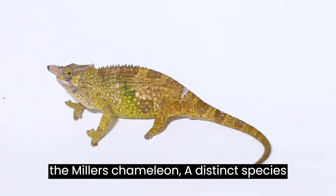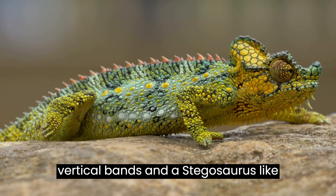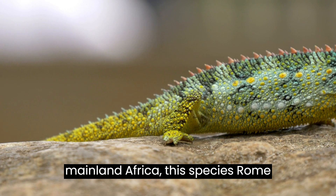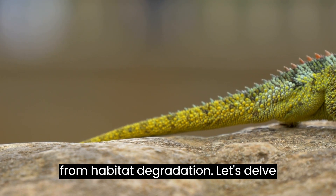Meet the Mellor's Chameleon, a distinct species from East Africa with distinctive vertical bands and a Stegosaurus-like appearance. As the largest chameleon from mainland Africa, this species roams savannas and mountains, facing challenges from habitat degradation.